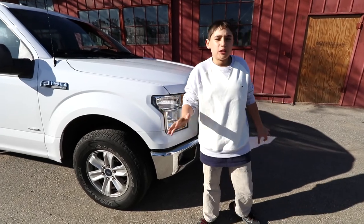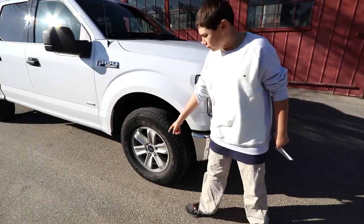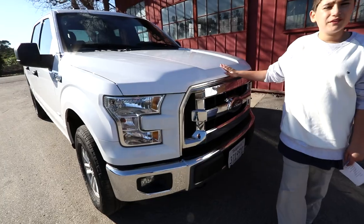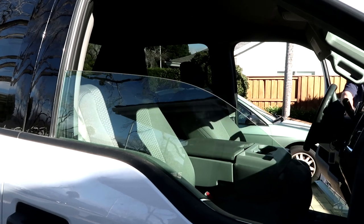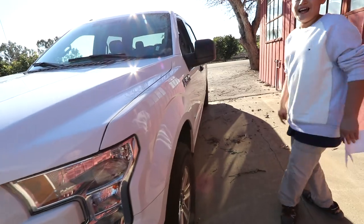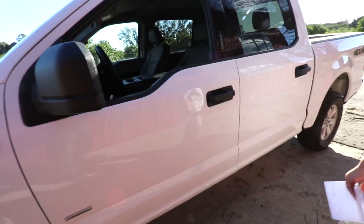Right now we're gonna do a spec walkaround to point out all the specs of the car. These are 17-inch aluminum wheels. Under the hood it's a 3.5 liter EcoBoost V6 engine producing 288 horsepower and 253 pound-feet of torque. It's got the EcoBoost sign right here for the F-150 XLT.